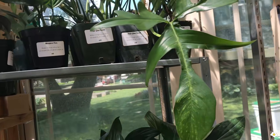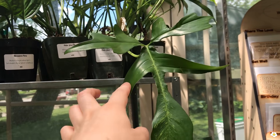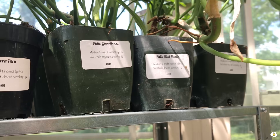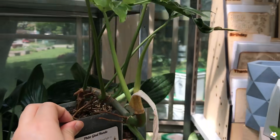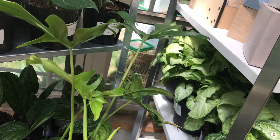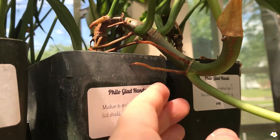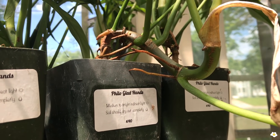So many aroids! This leaf is so gorgeous — I love long leaves and the shape of the leaf is also very unique. Philodendron Glad Hands — cute! The size is also very good. Beautiful, beautiful! The aerial roots look so healthy — you can easily chop it here and put it in water, soil, or LECA for propagation.